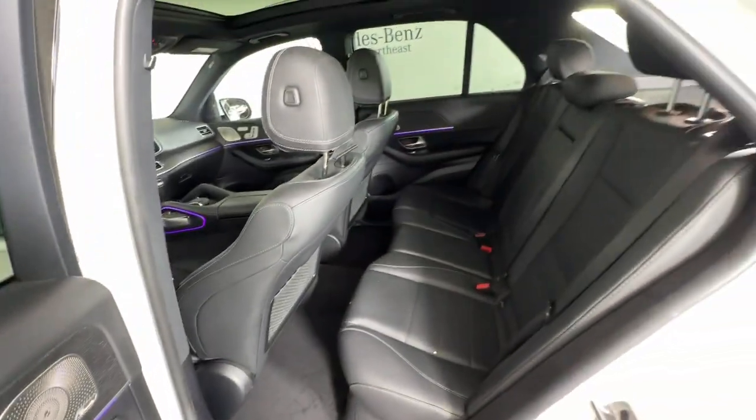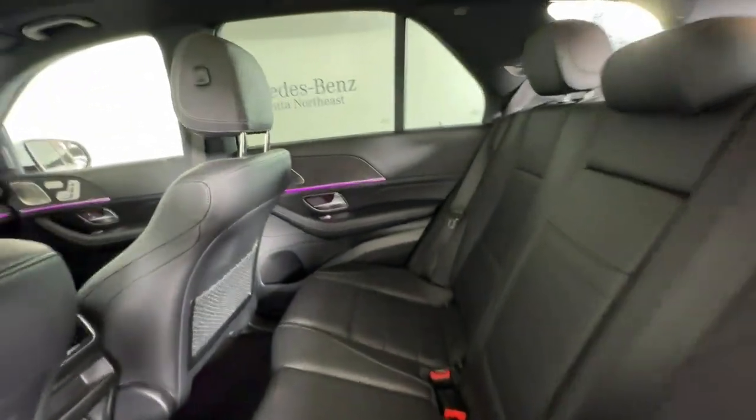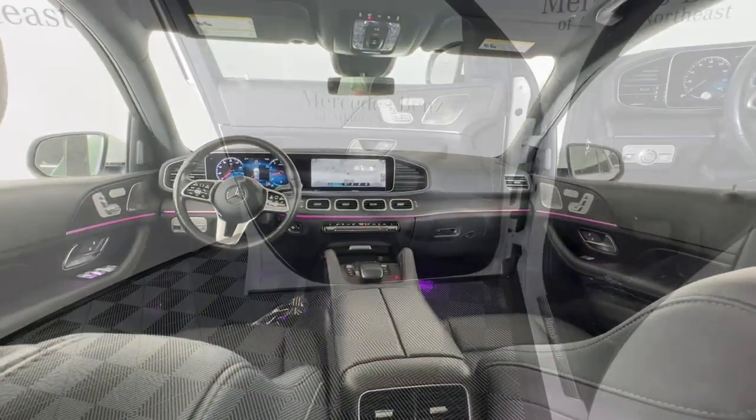That's the GLE SUV. See for yourself when you take it out for a test drive. Our professional staff looks forward to giving you excellent service.